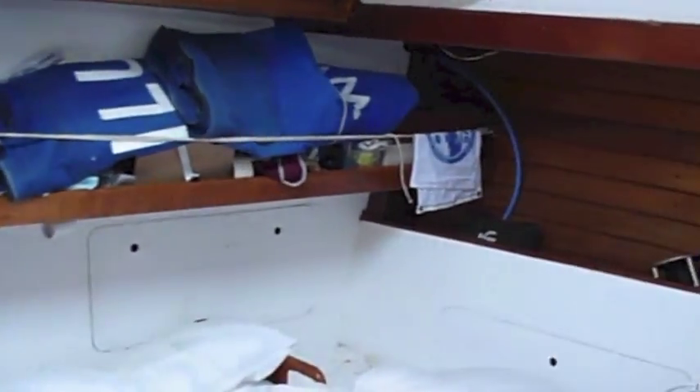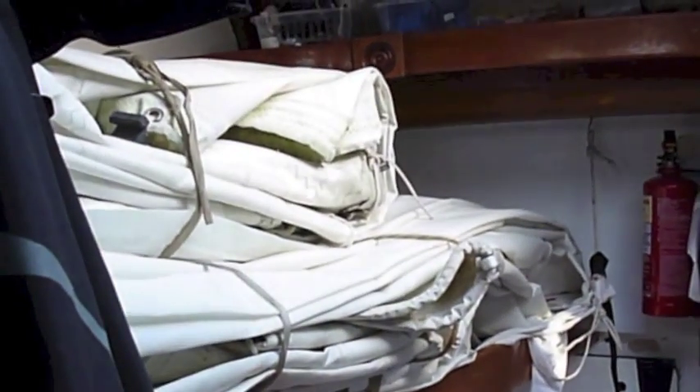And then just back there is the crew cabin, which at the moment is being used for storage whilst we do all of our winter maintenance. But this is where your skipper, first mate, science officer — me — and expedition team leader will be sleeping.